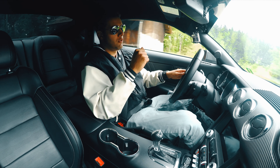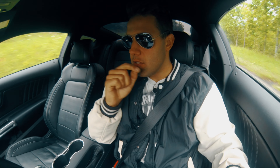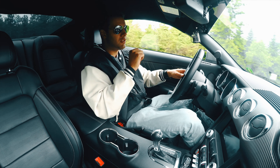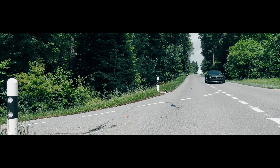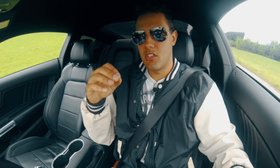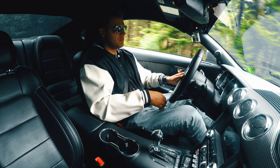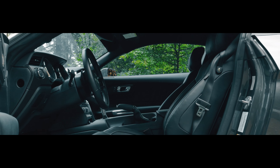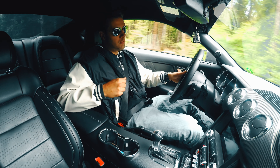The front suspension is McPherson struts mounted on a subframe — simple, light, but solid. The steering is fairly well pronounced, but the car is not harsh like the Ford Focus RS — they're not in the same category. The car remains very manageable in corners; it's pleasant to drive, and the seat position is very comfortable with well-pronounced bolsters.